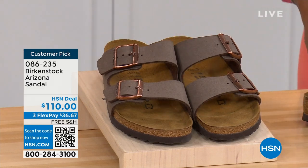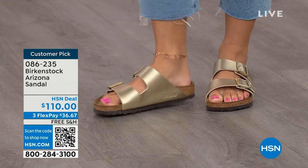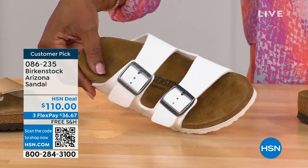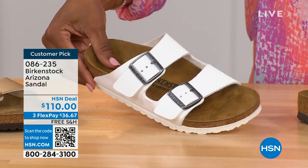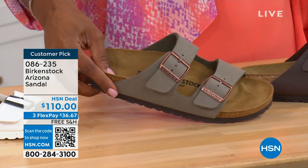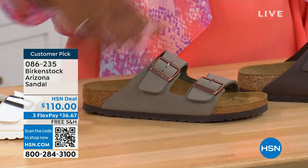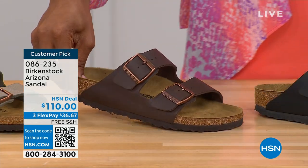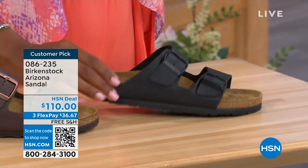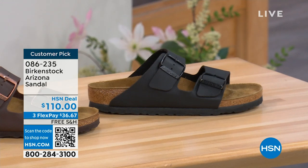Everybody thinks the Arizona was the very first Birkenstock, but it wasn't — the Madrid was the first. But the Arizona is probably the one you see everywhere. Colors include mocha, gold, white, stone, dark brown, and black with black buckles and black outsole. Mocha is hard to keep in stock because it's always so popular. Customer pick on hsn.com, sizes five to eleven and a half. Courtney — the Arizona was the very first one I ever saw somebody wear. My teacher wore her Arizonas every day and swore by them — that was my entrance to Birkenstock.